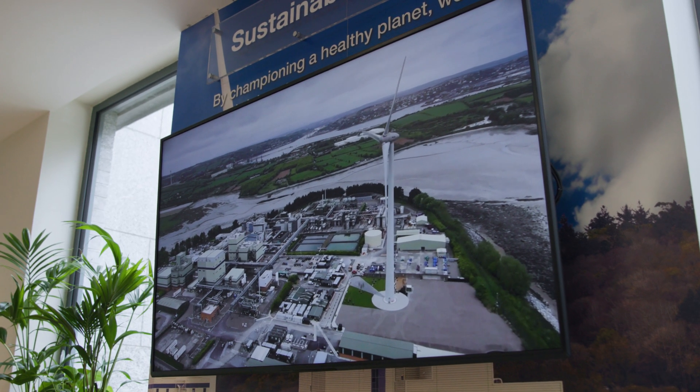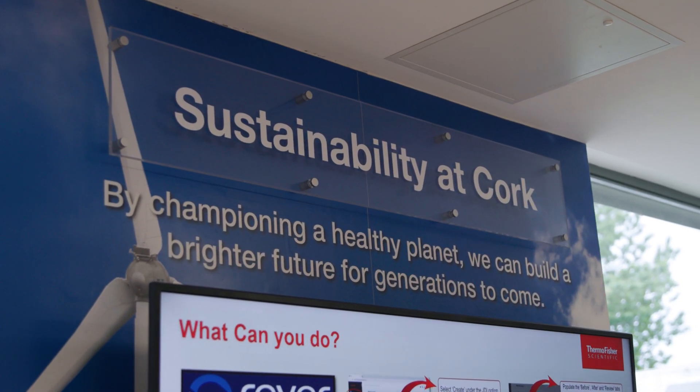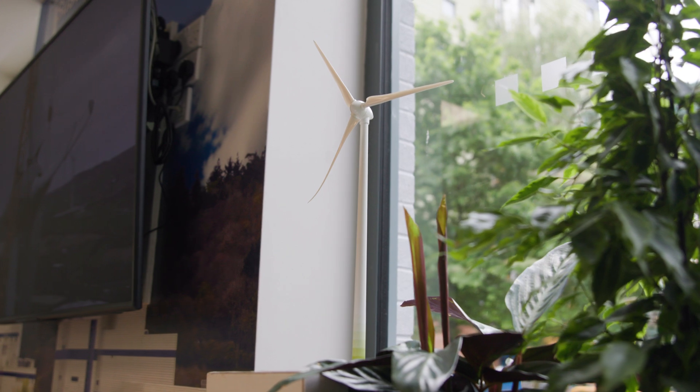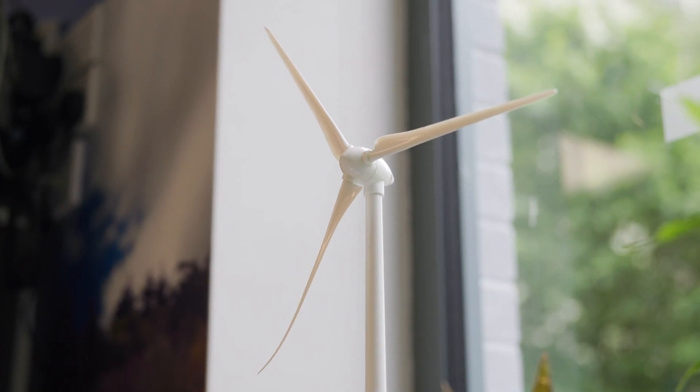It was the first major step of our sustainability journey, which started in 2008. It showed us the real, tangible, local impact we could make in addressing the global issue of climate change. Since then, Thermo Fisher has pledged to achieve net zero emissions across our entire value chain by 2050, and a 50.4% reduction of scope 1 and 2 emissions by the year 2030.